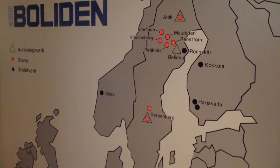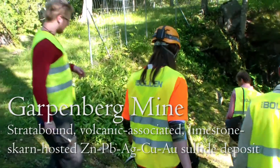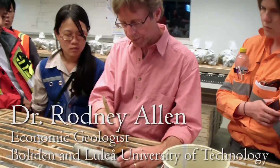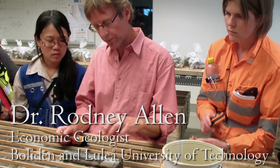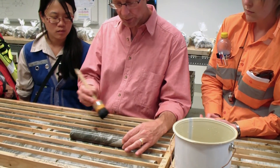Next up was the Boliden-owned Garpenberg Mine, where we were guided by Rodney Allen, an expert in ore deposit geology of the region. Different facies — you can have limestone-rich facies and volcanic-rich facies with less limestone blocks.